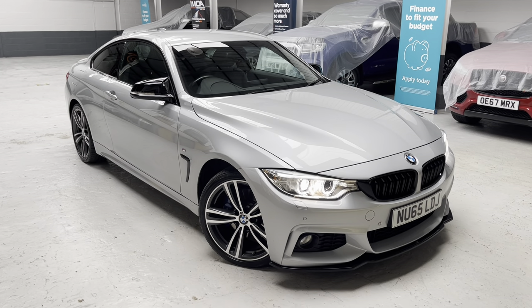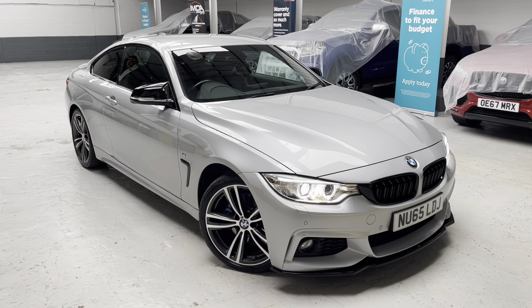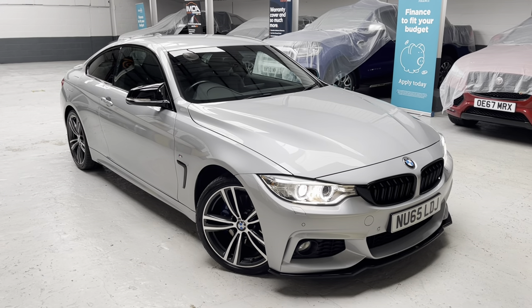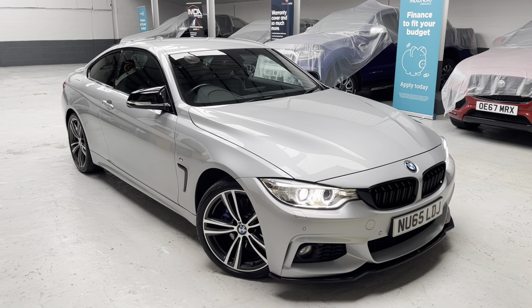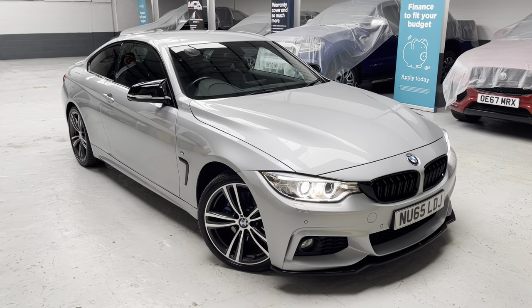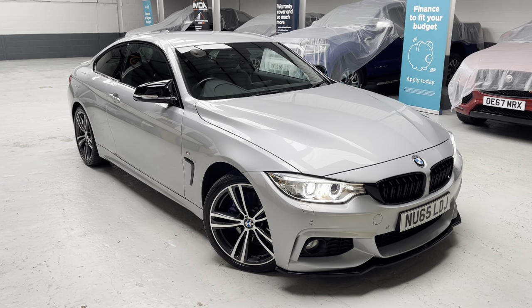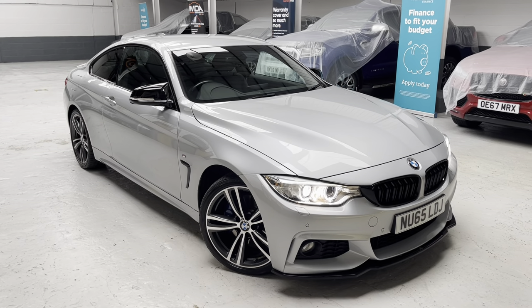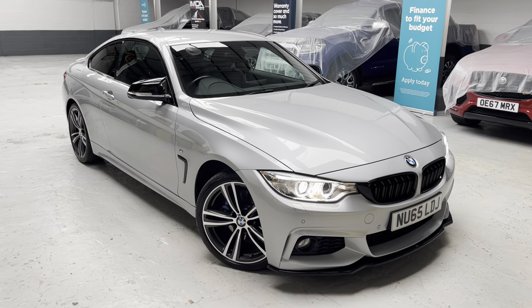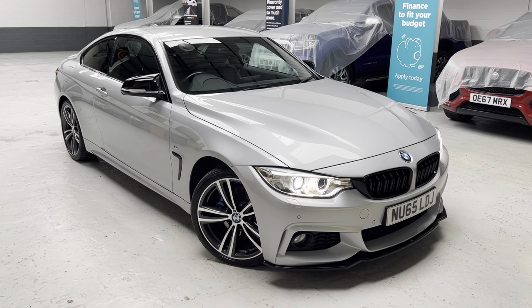Good afternoon ladies and gents on this very wet and windy Friday afternoon here at Philweaver Automotive. We are based in Meabrow village between Preston and sunny Southport — not so sunny today. I'll keep the volume up trying to drown out the rain and wind lashing against the showroom doors, but to brighten your Friday afternoon I have to offer this fantastic BMW 4 Series.